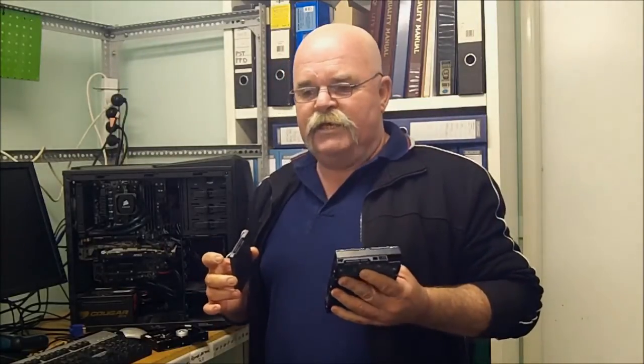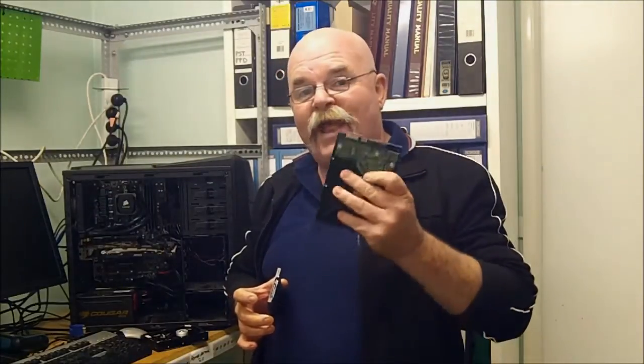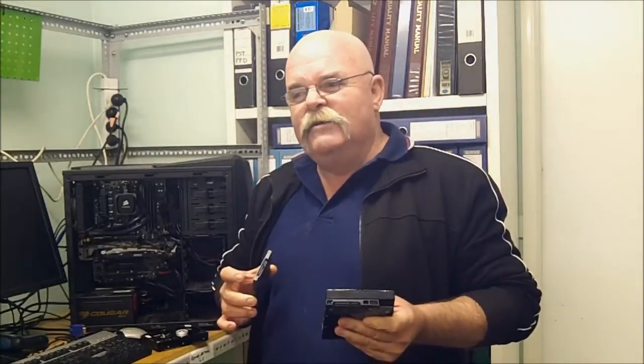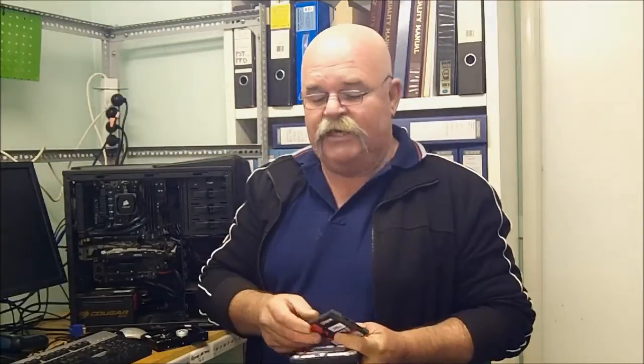There are some drives around at the moment that have both a normal hard drive and an SSD drive built in, but they are once again relatively expensive. What's going to happen eventually is that these older style drives will probably phase out and everyone will start using SSD drives.